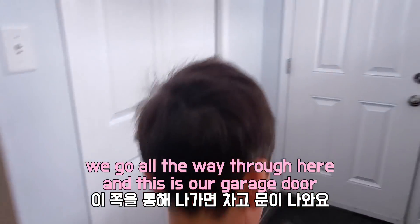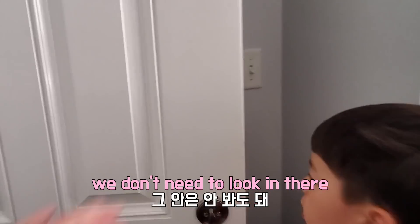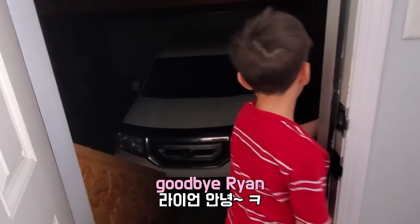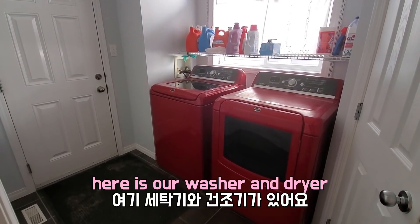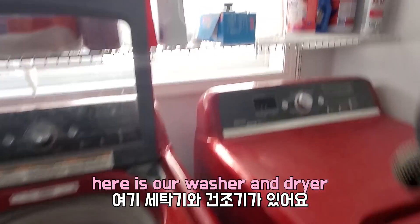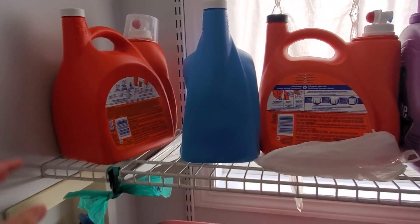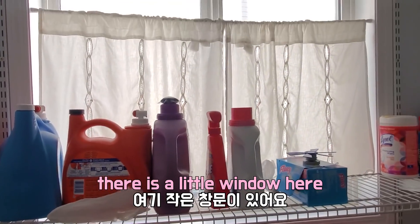We go all the way through here. This is our garage door — I'm not gonna go in there, it's dark. Here's our washer and dryer, and all of our stuff that we use — our chemicals, our laundry soap and whatnot. And there's a little window here.